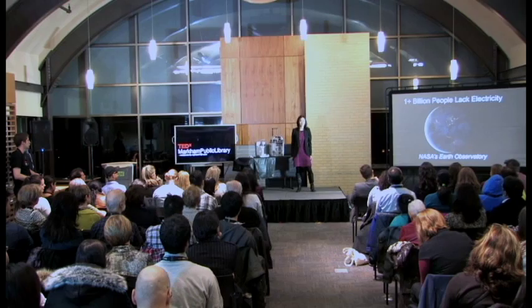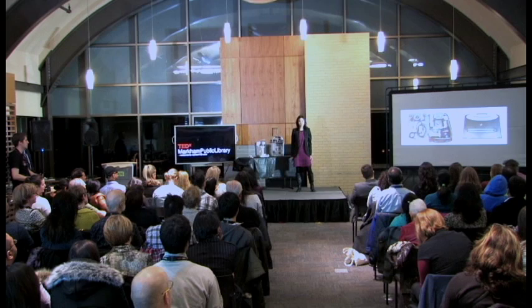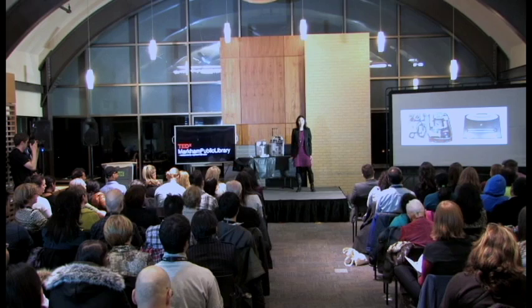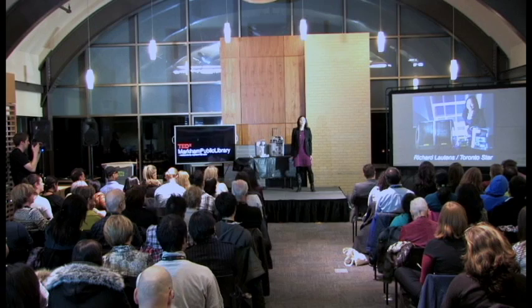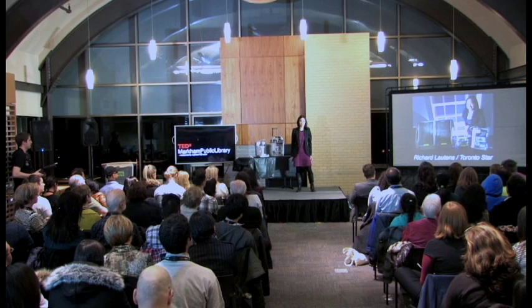Having this system fit inside a carry-on suitcase allows for safer handling of delicate printer components and saves money by avoiding checked baggage fees. I wanted this to be a plug-and-play system so it would be simple to use. I used ready-made parts and published my design in a medical journal so other people can build their own suitcase solar-powered 3D printers.